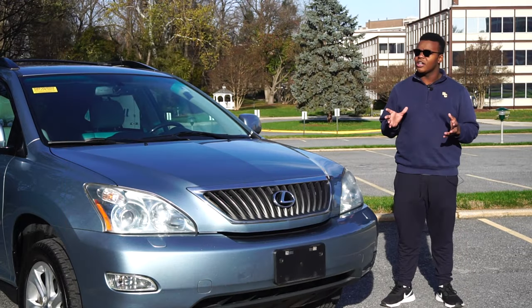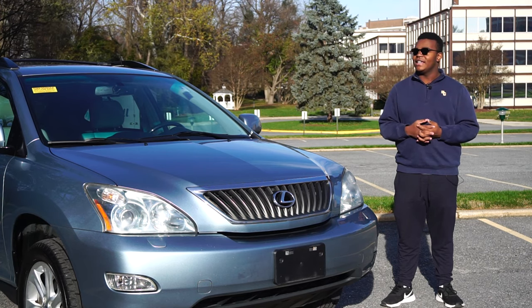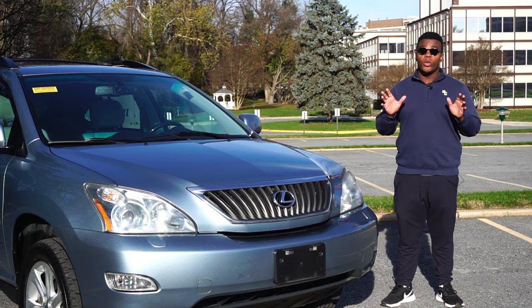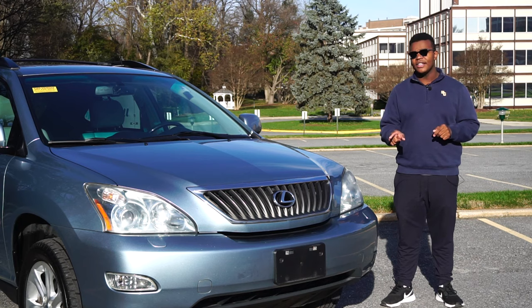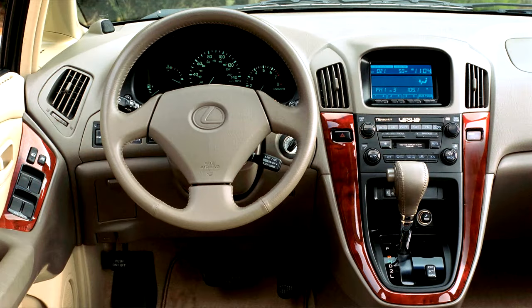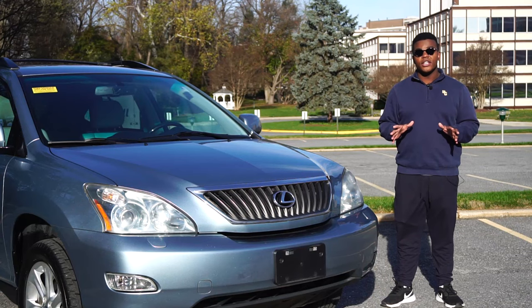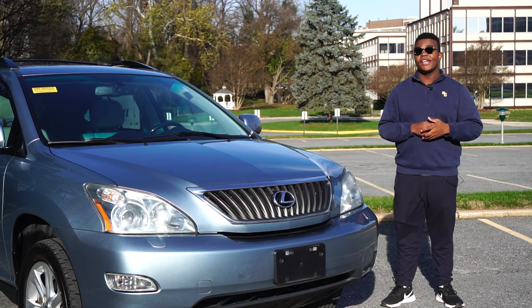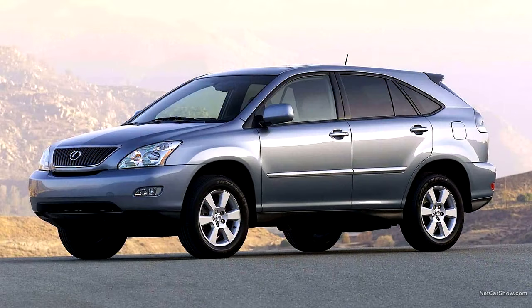RX 300s were built in Toyota's Miata plant in Japan. The RX 300 was a unibody crossover, which was pretty out of the ordinary, especially in the late 90s. It was updated in 2000, getting restyled headlights with optional HID headlights, restyled taillights, and an optional navigation system. The first-gen RX won SUV of the Year for 1999 and was named most appealing luxury SUV by JD Power & Associates. The second-generation RX came out in 2003 as a 2004 model.